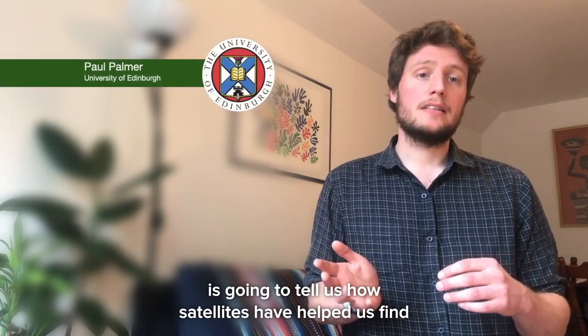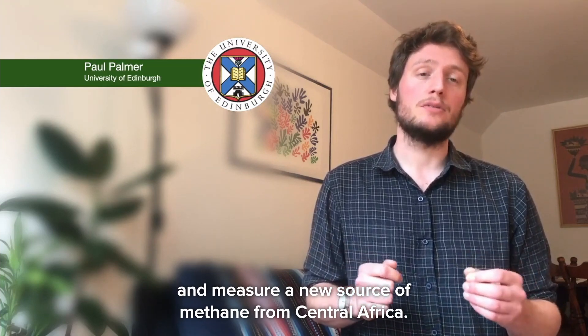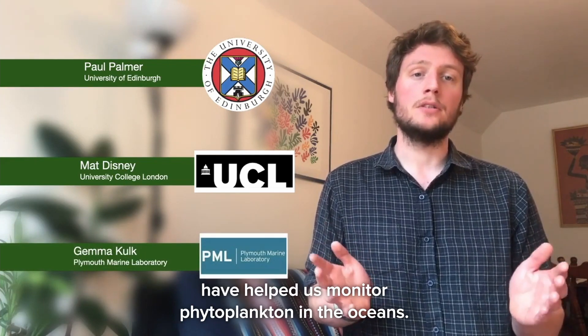Paul Palmer from the School of Geosciences at the University of Edinburgh is going to tell us how satellites have helped us find and measure a new source of methane from Central Africa. Matt Disney from the Department of Geography at University College London will talk about how satellites have improved our understanding of the health of tropical forests. And Gemma Cooke from the Plymouth Marine Laboratory is going to explain how years of satellite images have helped us monitor phytoplankton in the oceans.